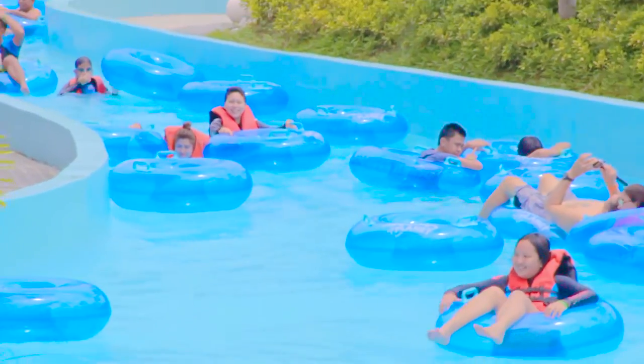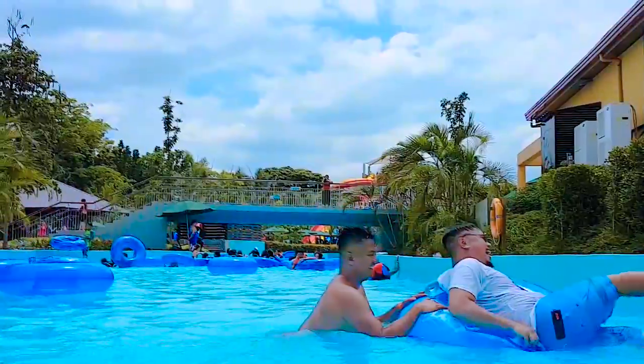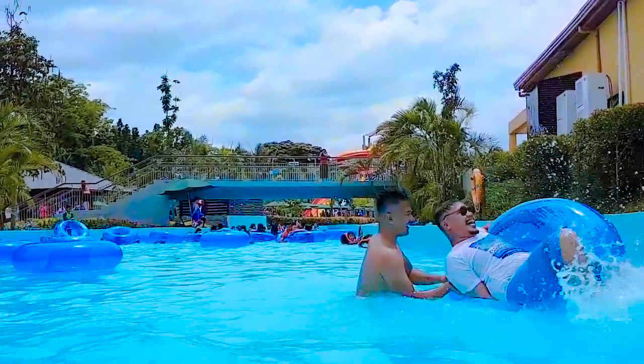The next one is the Lazy River. It goes around the whole place and you see all these lifesavers — in Filipino we call them Salba Bida, which means lifesaver. You just go around and be lazy, just ride it.